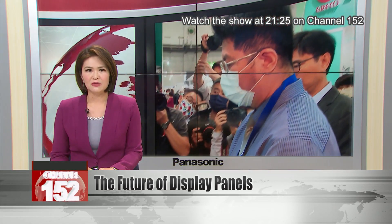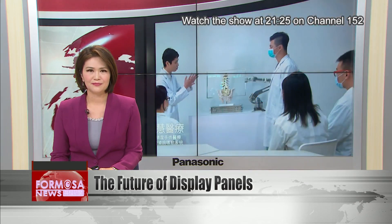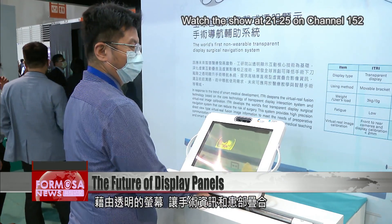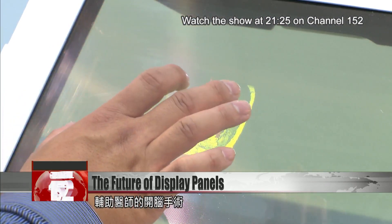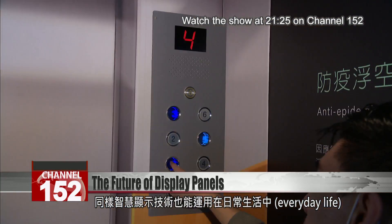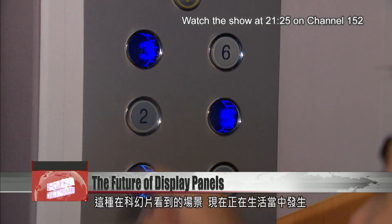Another is a see-through panel that can be used to assist doctors in brain surgery. Through this transparent screen, a brain surgeon can see the operating field while viewing graphical annotations on the display. Besides its uses in the medical field, smart display technology also has everyday applications, like these contactless elevator buttons that turn science fiction films into a reality.